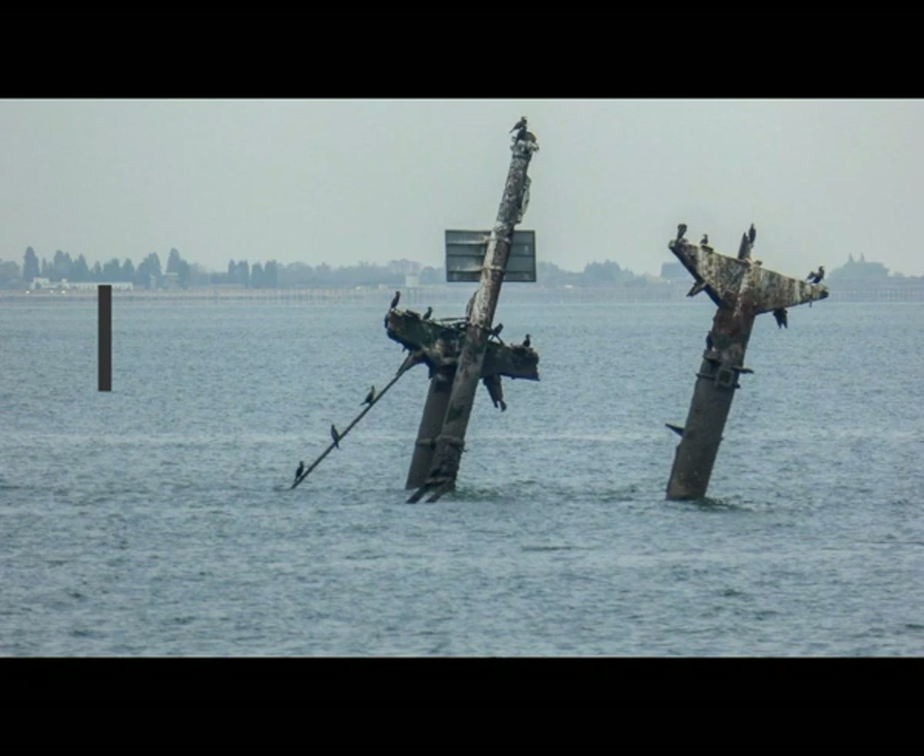Ever since it sank beneath the Thames estuary back in 1944, other ships have steered well clear of its large masts, which even today continue to protrude from the water surface, as you can see here in this picture. Most worrying of all, however, is the fact that its explosive cargo still has the potential to detonate, especially if another ship were to accidentally collide with its masts.